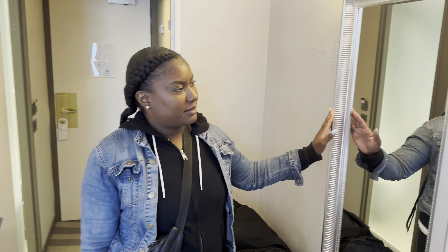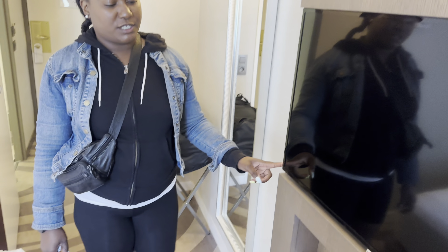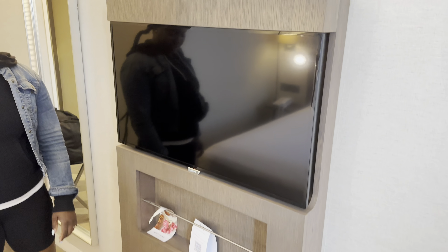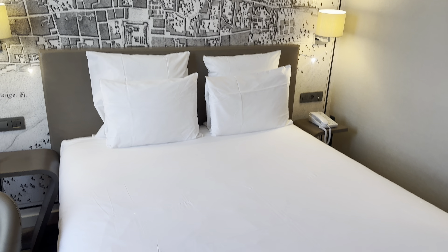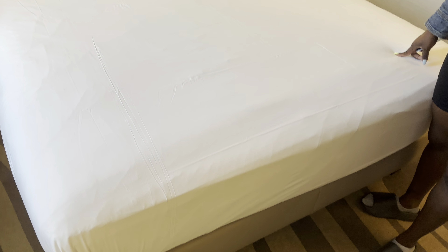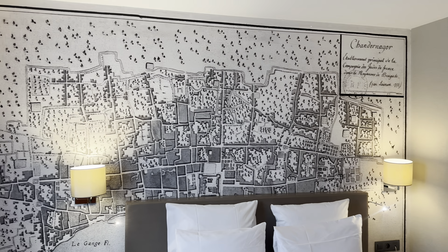There's a nice mirror to check yourself out, a 42-inch screen TV, and a double bed. A lot of hotels in Europe don't do king beds, but they do have a double, and there's also an option of a twin as well.